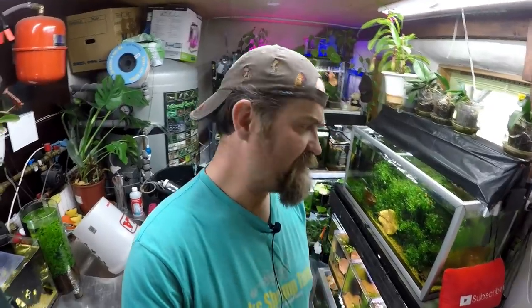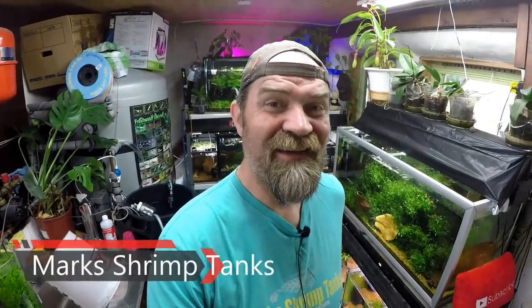Hello guys, welcome to Mark's Shrimp Tanks. I thought today we'd do another 'Into the Shrimp Room with Mark's Shrimp Tanks' because I don't have a video for this week. My back has been uber, uber bad, and this is the kind of video I'll do if I'm unable to do my normal video.